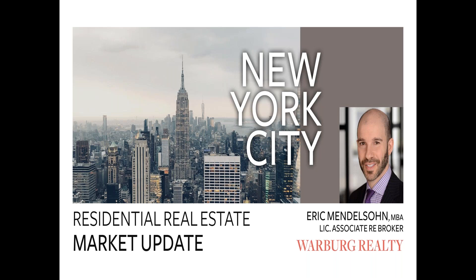The Residential Real Estate Spring 2019 Market Update. I am your host, Eric Mendelsohn, Licensed Associate Real Estate Broker with Warburg Realty.